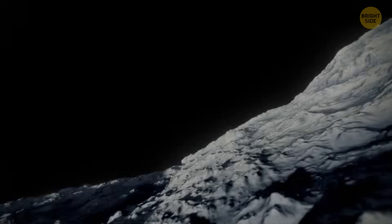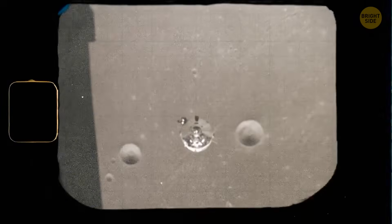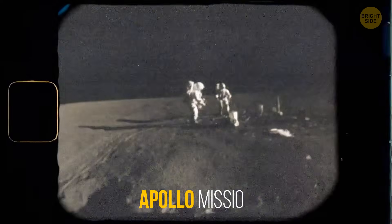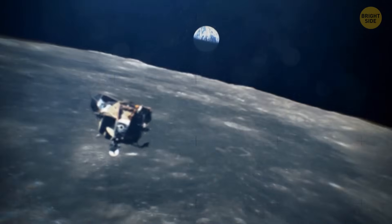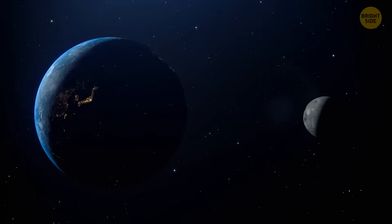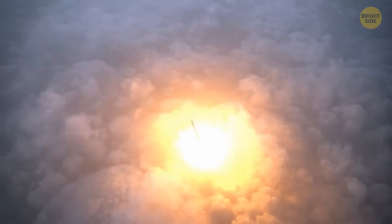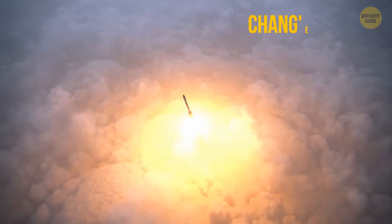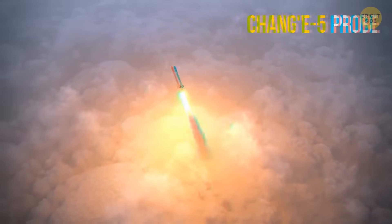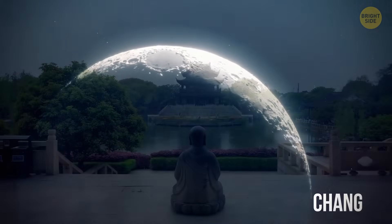The composition of the Moon has long remained a mystery to us. Half a century has already passed since the Apollo mission, and we haven't traveled to the Moon much since then. But recently, we've made a breakthrough. In December 2020, Chinese scientists sent the Chang'e 5 probe to the Moon. The mission was named after the ancient Chinese deity of the Moon, Chang'e.